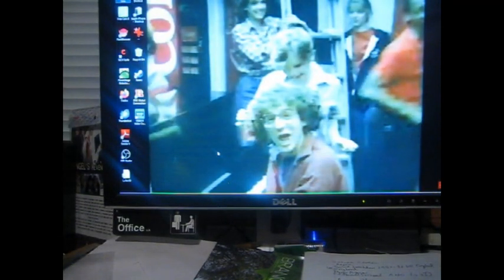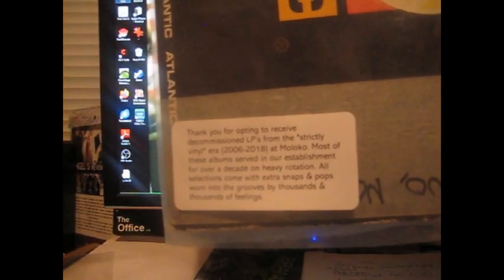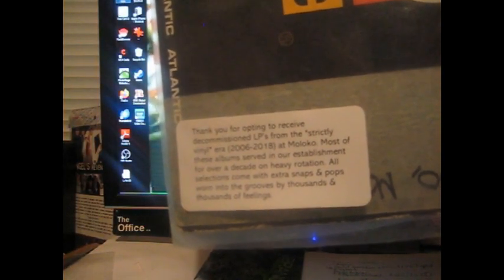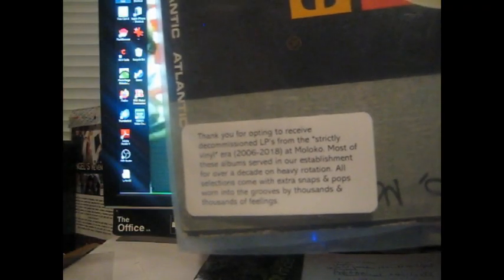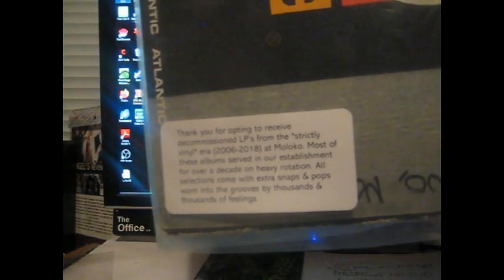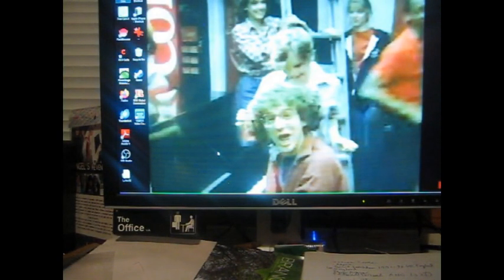It's got a cool Atlantic sleeve, unfortunately with some rotation tape on it. There's a promo label, and it was $4.99 somewhere. There's a very interesting backstory. The label reads: 'Thank you for opting to receive decommissioned LPs from the strictly vinyl era, 2006 to 2018, at Maloco. Most of these albums served in our establishment for over a decade on heavy rotation. All selections come with extra snaps and pops worn into the grooves by thousands and thousands of feelings.' I didn't know what Maloco was.